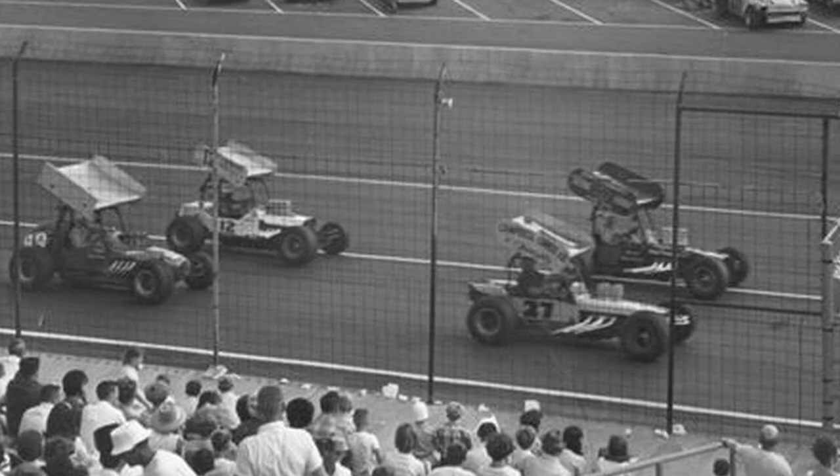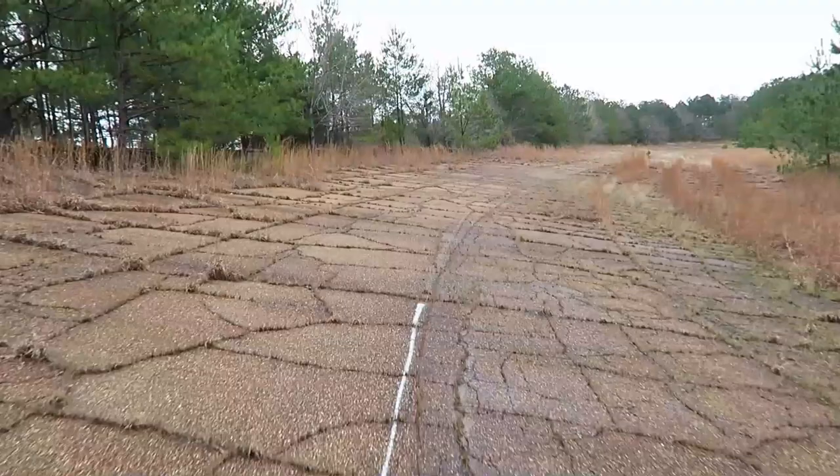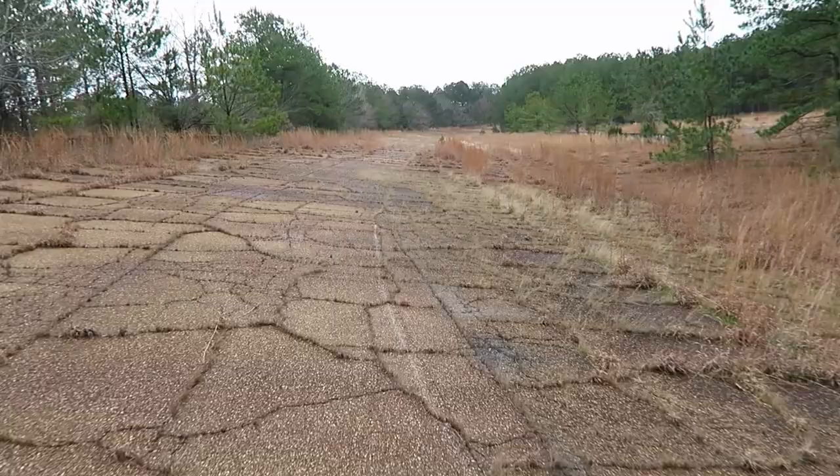Anything that was worth anything as far as metal is long gone. This is back to the main straightaway here, the front straight. This is the racetrack. There's not much here, but a lot of history and a heck of a lot of memories for many, many people.